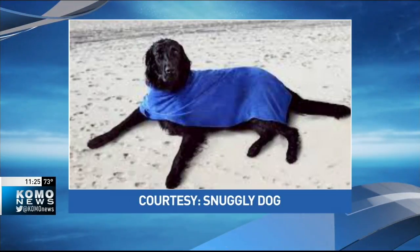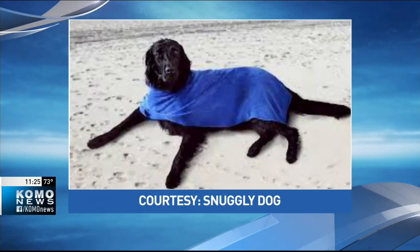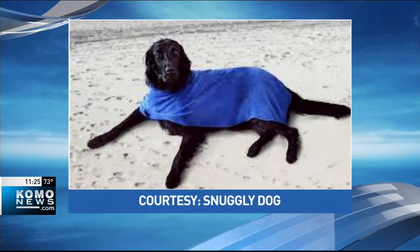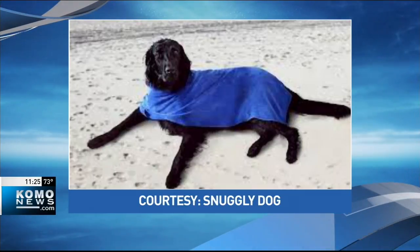This is like a shammy for your wet dog and it's called Snuggly Dog. Anybody that's taken their dog to the beach or the lake knows — a wet dog in the house is a problem. It wicks the water right off the dog, protects your walls, your carpet, everything else, and your car as they're shaking.